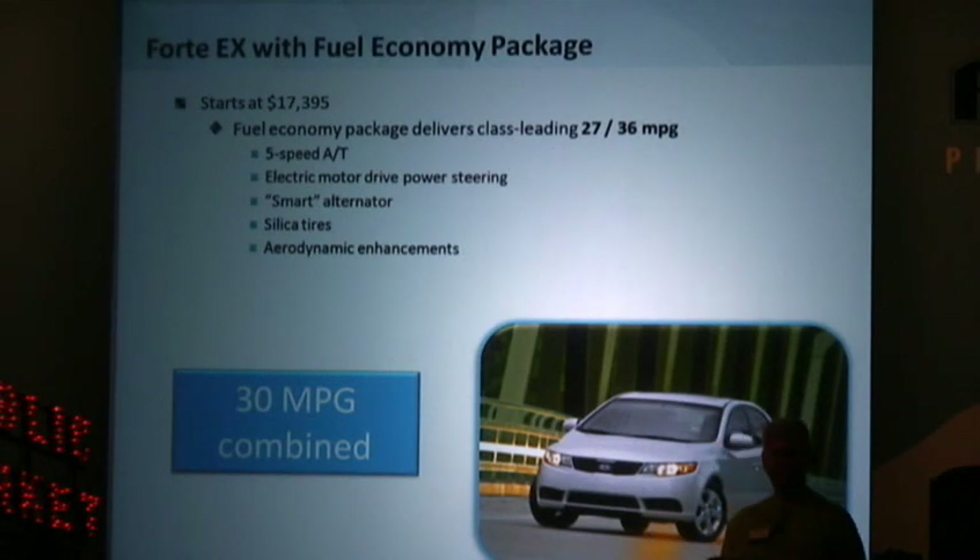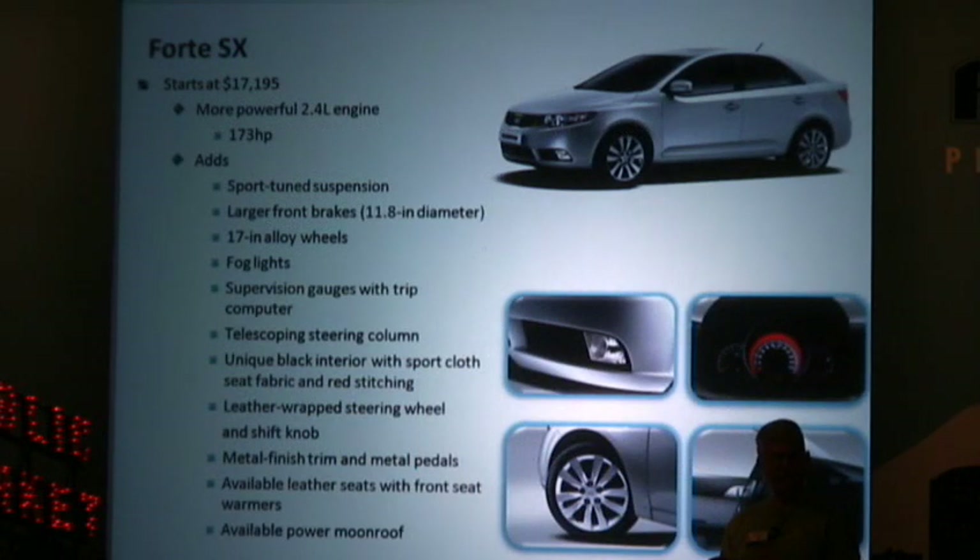The EX with the fuel economy package starts just over $17,000 and gets a class-leading 27 city, 36 highway — which is 30 miles per gallon combined. It achieves this through use of the 5-speed automatic transmission, electric motor drive power steering, a smart alternator that only runs when the battery needs to be charged, silica tires, and aerodynamic enhancements. That fuel economy goes head-to-head with the best from Toyota and Honda.